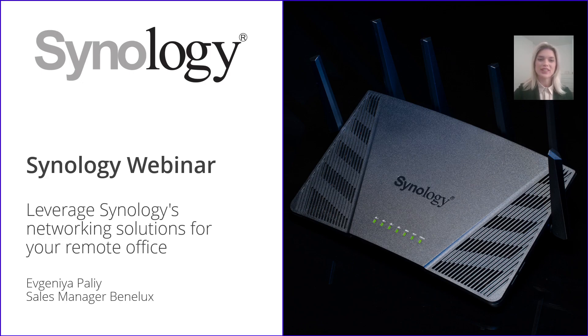Good afternoon and welcome to our webinar. My name is Evgenia. I'm the sales manager on the Benelux market at Synology. And today I'm going to talk about how Synology solutions can help you work remotely.